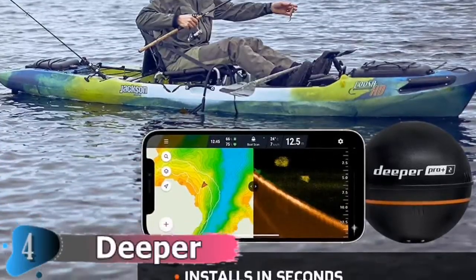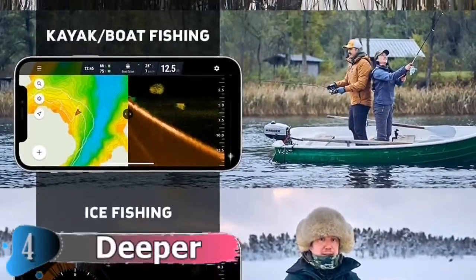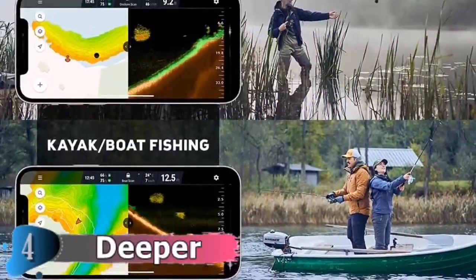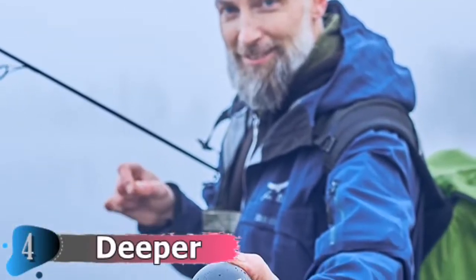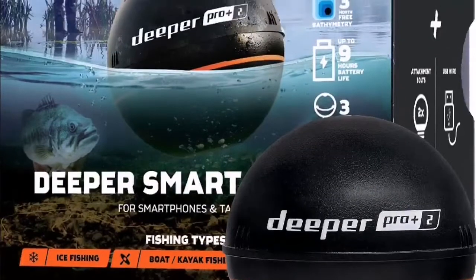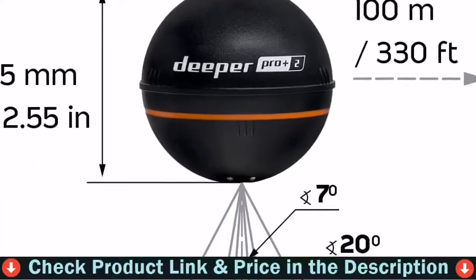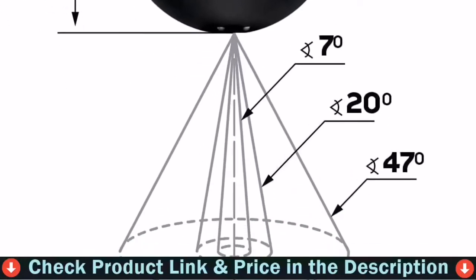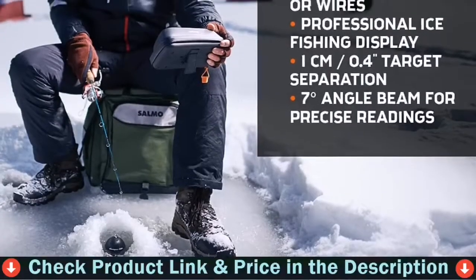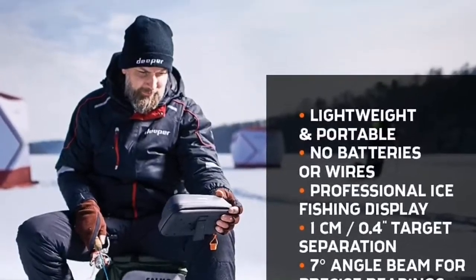You can cover large areas and find fishing spots more quickly using the wide-angle beam. Use the mid beam to focus on a hotspot you've discovered, and concentrate on specific characteristics and target species using the narrow angle. Create bathymetric maps from the shore, bank, or dock — simply cast out and reel in to begin mapping a body of water. Your maps are automatically saved and accessible on any device.